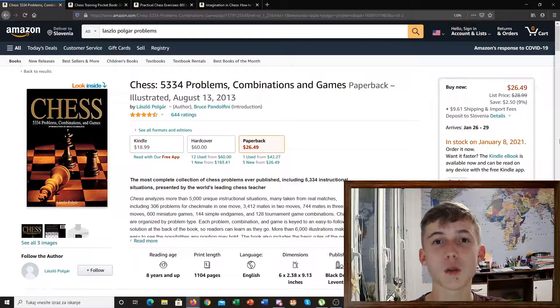Welcome to Awesome Chess Books, where I recommend some very nice chess books to take your game to the next level. Today we're going to take a look at chess combinations exercises books.